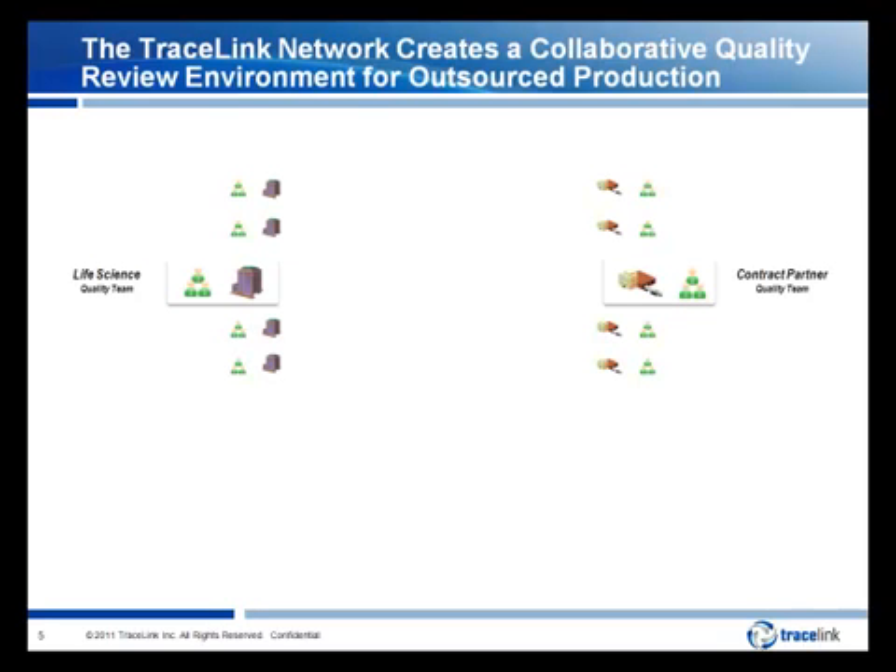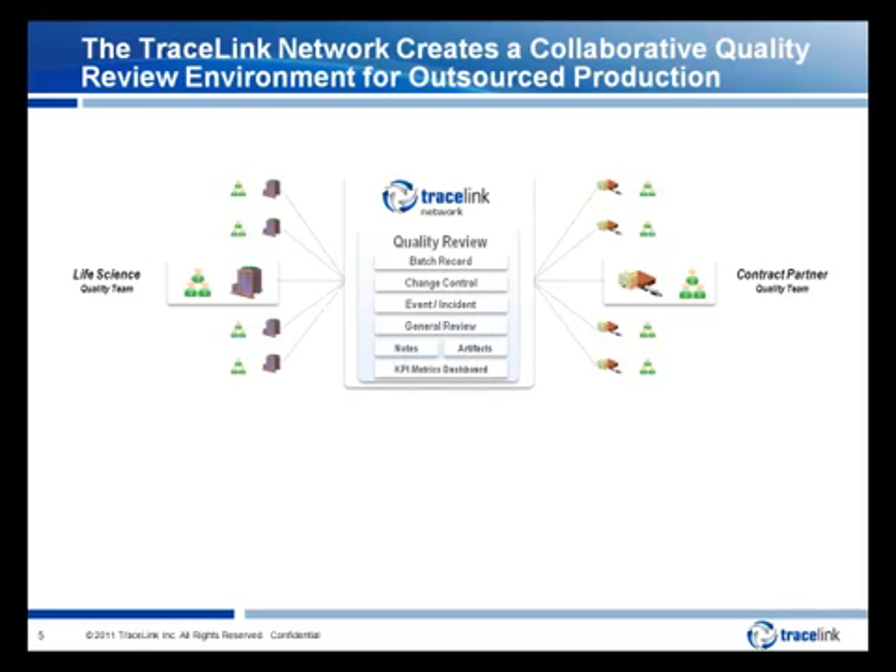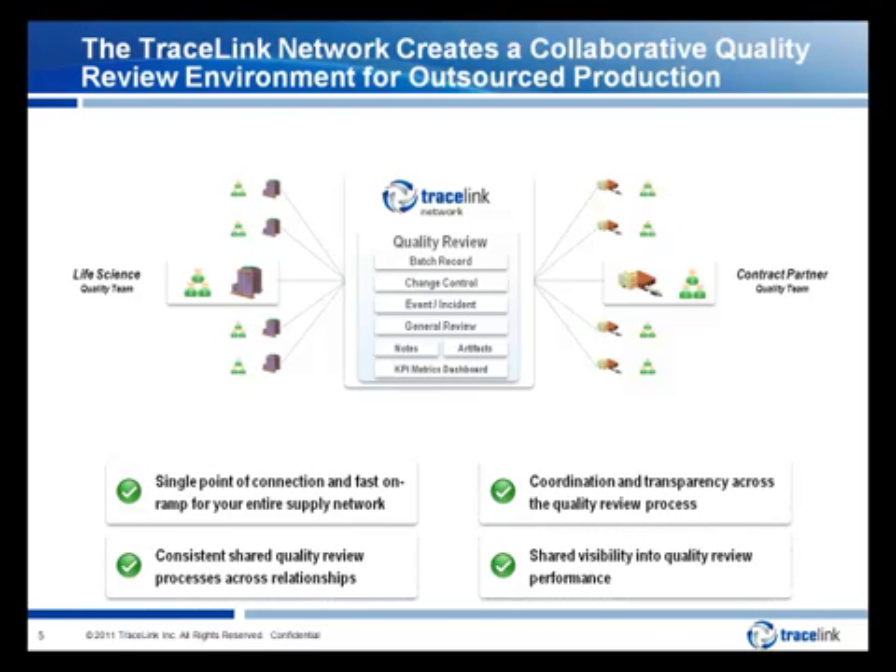The Tracelink Collaborative Supply Network and its Quality Review Service provides the foundation to help virtual quality teams address the root causes of poor visibility and coordination across the quality review process. The Quality Review Service facilitates the exchange, analysis, and tracking of batch record, change control, and event submissions between life sciences companies and their contract partners — including not only the core documentation but also the related communication trail and historical performance. The result is a collaborative quality team environment that provides a single point of connection and fast on-ramp for your entire supply network. Now let's look specifically at how the Tracelink Network can help reduce risk and time throughout the quality review process.